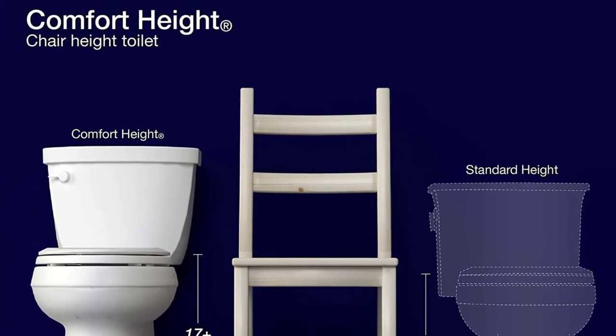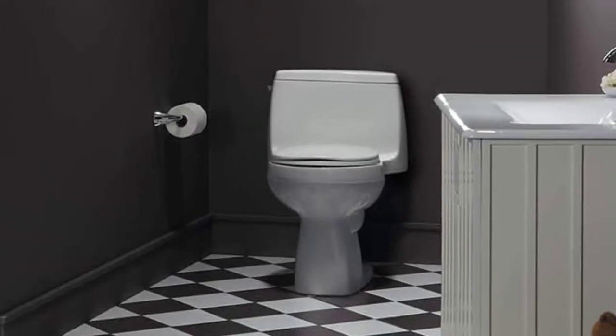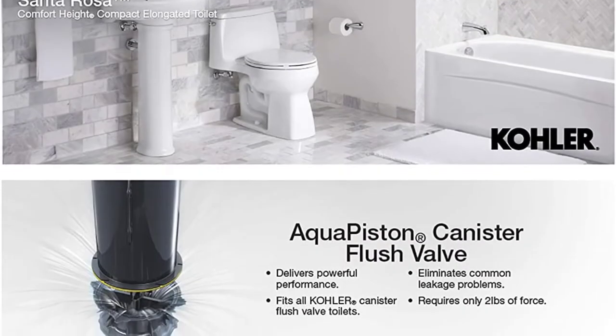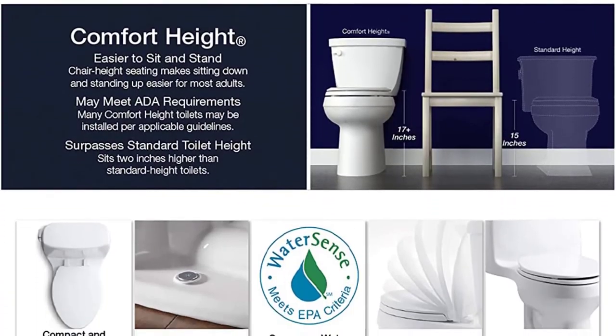The comfortable design by Kohler does not end there. The toilet seat is adjusted to a comfortable height to cater to adults who might have a challenge getting to and from lower levels. Straining your back and knees getting off the toilet will be an issue of the past if you use this Kohler toilet.